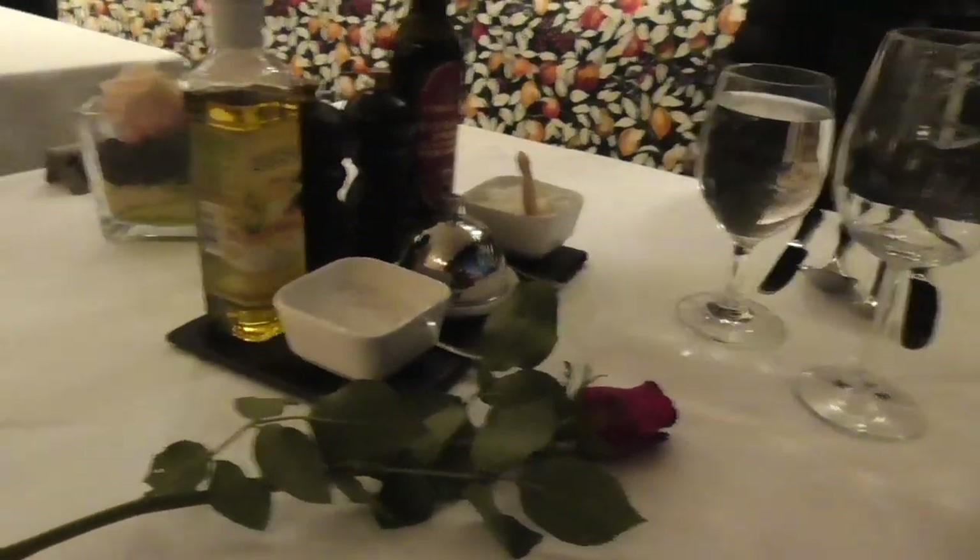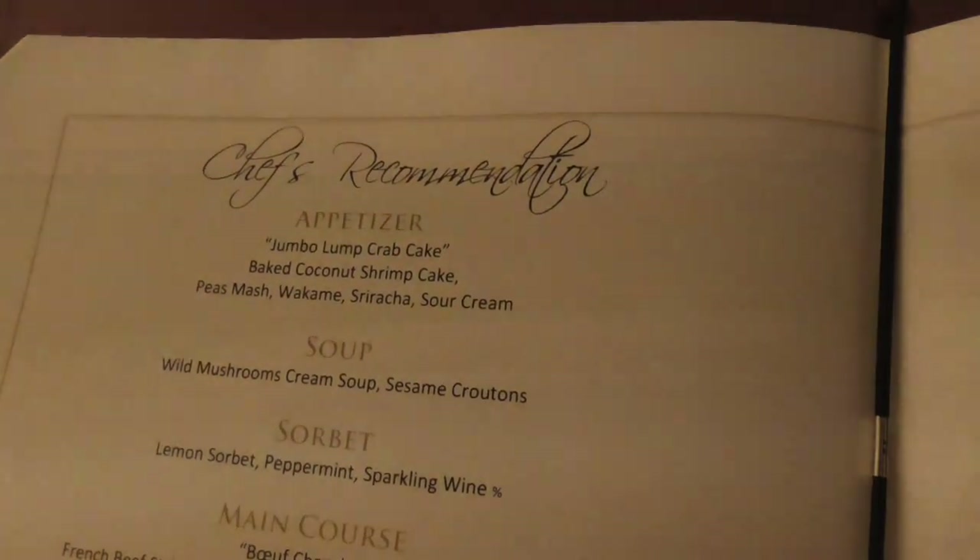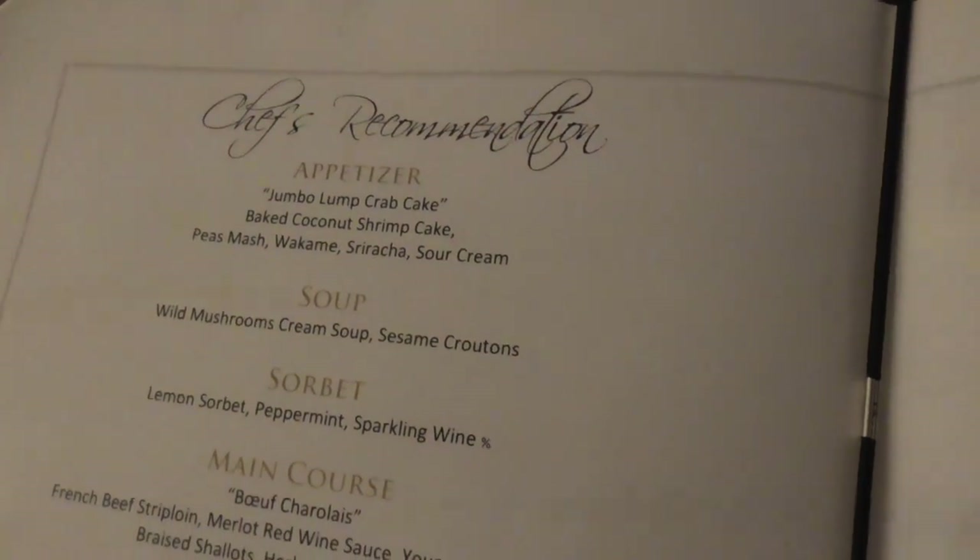This is going to be our table for the whole cruise - we are table 19. Watch the water spinning by. There is the chef's choice side every night.